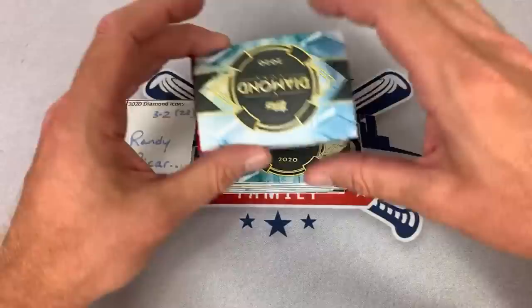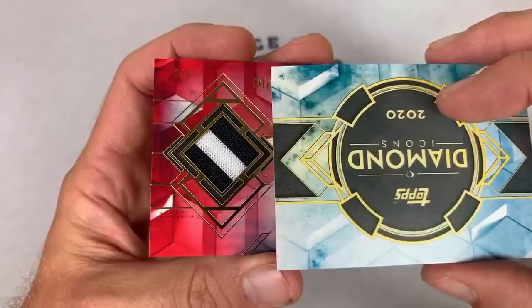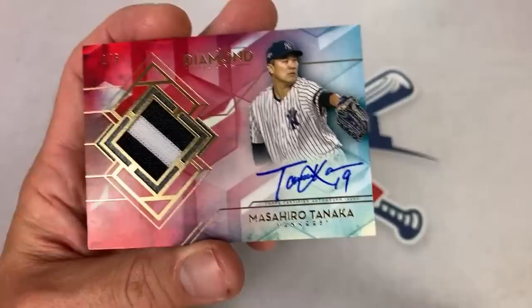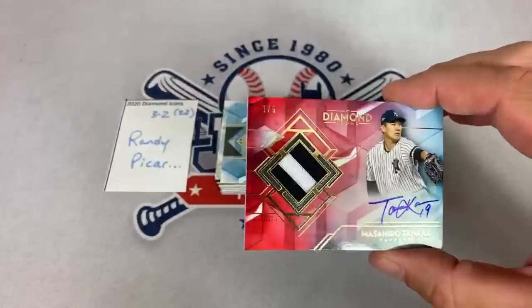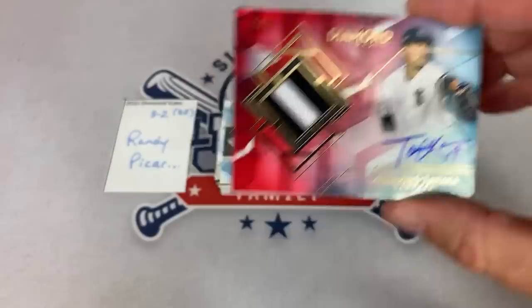Next up — Randy in spot number two — hoping for a nice signature. You have a one of five red auto. We've had a few of these one of fives, and we have a nice Yankee pinstripe — it's another Tanaka. Our second Tanaka hit. The first one was the relic; this one is a one of five Yankee patch. Masahiro Tanaka is our next hit. That one is for Randy in spot number 22.